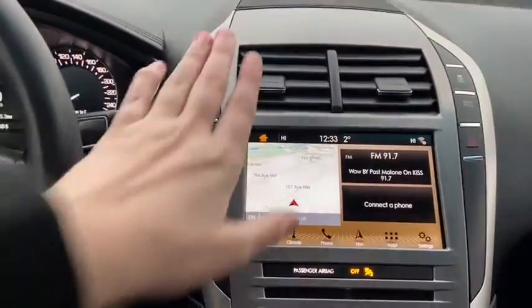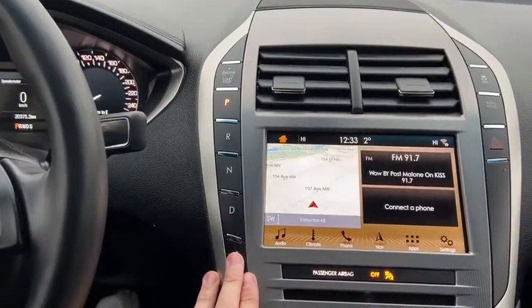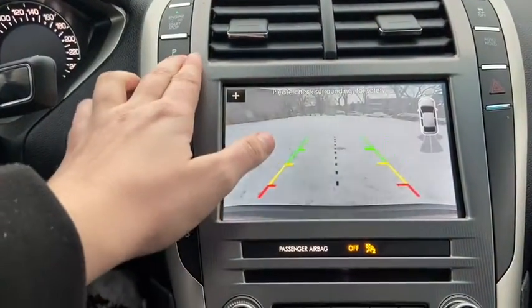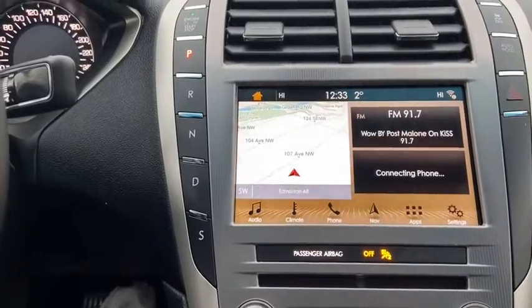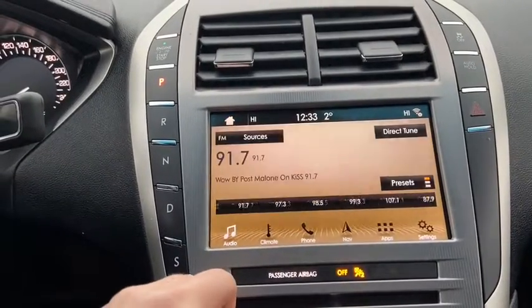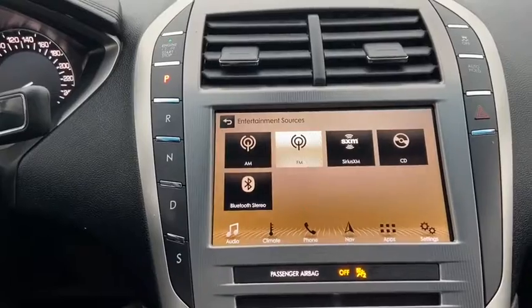Moving into the middle, we have our push start ignition up top with our push select transmission. This vehicle does have a reverse camera — when you shift into reverse, you'll see the screen comes on to the display. Speaking of the display, you do have the SYNC 3 system in here with touch capability. This vehicle does give you access to AM, FM radio, as well as satellite radio.